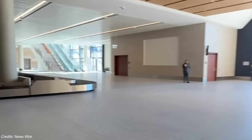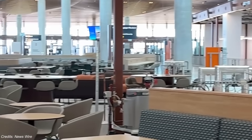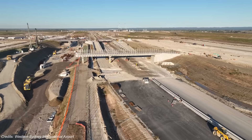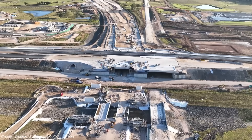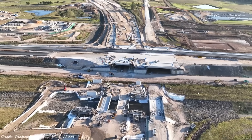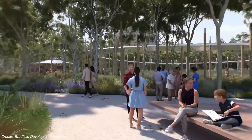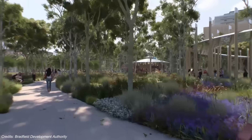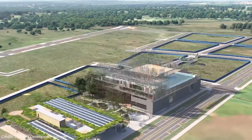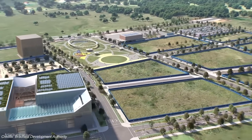But here's the wild part — what's built so far is just the starter kit. Because this airport was never meant to stand alone. The design assumes, and depends on, a city forming around it. The metro line, the business park, the workforce — they're not afterthoughts, they're essential. And if the runway is the spine, the city is supposed to become the beating heart.